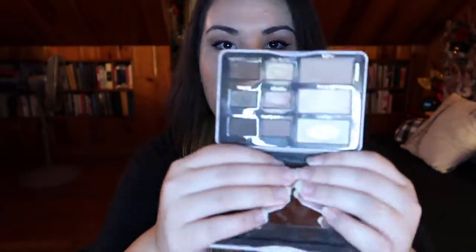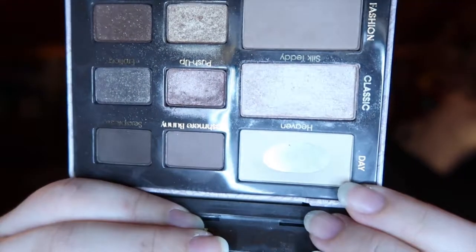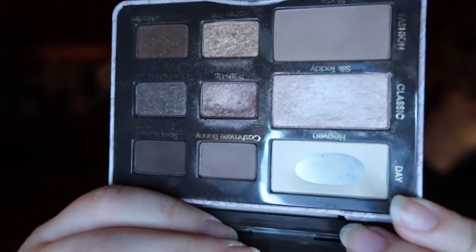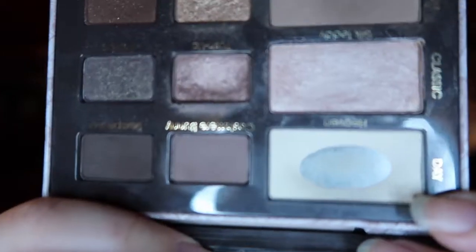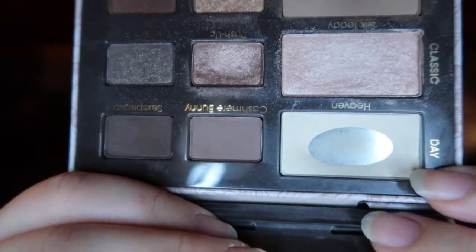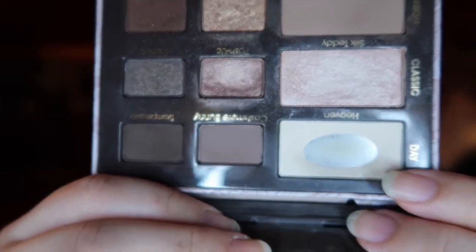Next I have another eyeshadow palette — this one is from Too Faced. It is the Natural Eyes nine-pan tin palette, and on this one again I've hit pan on the white cream shade right there; it's a pretty significant amount of pan. I toyed around with the idea of making this my pan that palette, but I kind of wanted to start with something that didn't have any pan on it and just work on it from scratch.